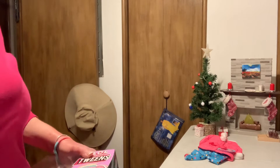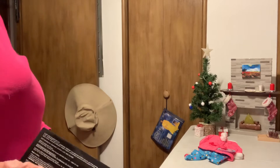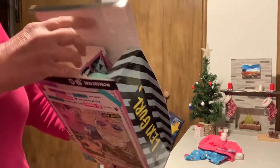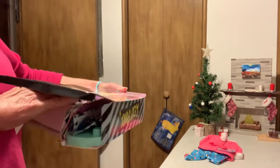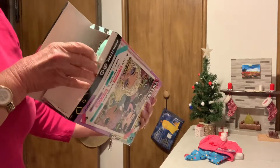Looks like I have some of the other coins, I think. I need to take a little look at her, and then we'll just tie her.